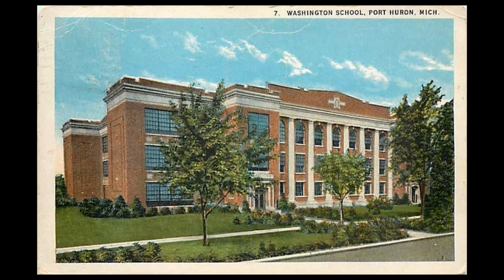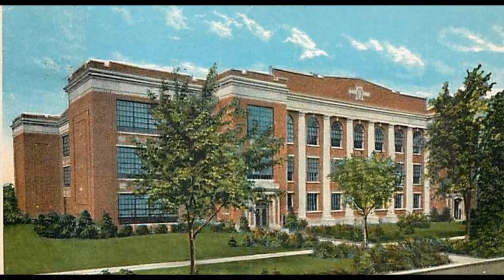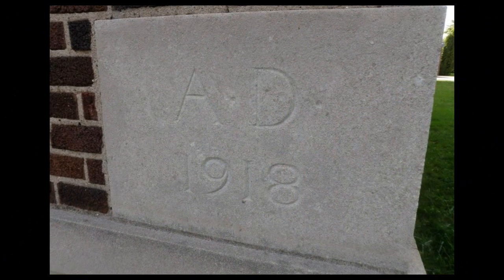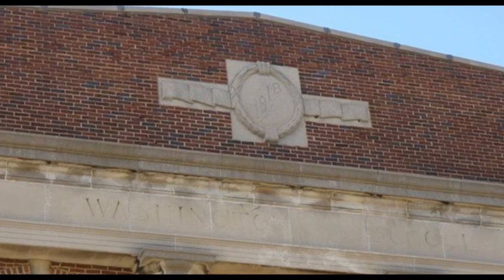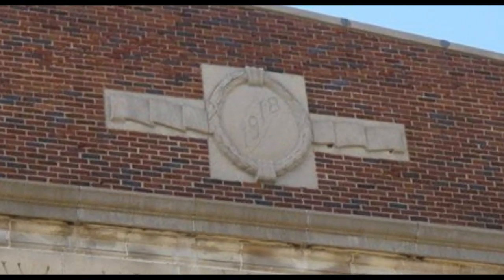Other than the high school, this is one of the few schools that was put on a postcard, and you can see that postcard right here. There are two things that leave no doubt about when this school was built. The first is the cornerstone, and then if we go up to the very top of the building and zoom in, we can see also the numbers 1918.